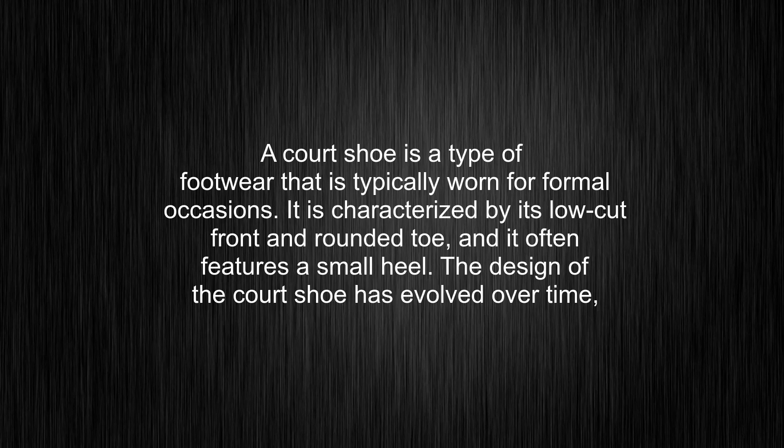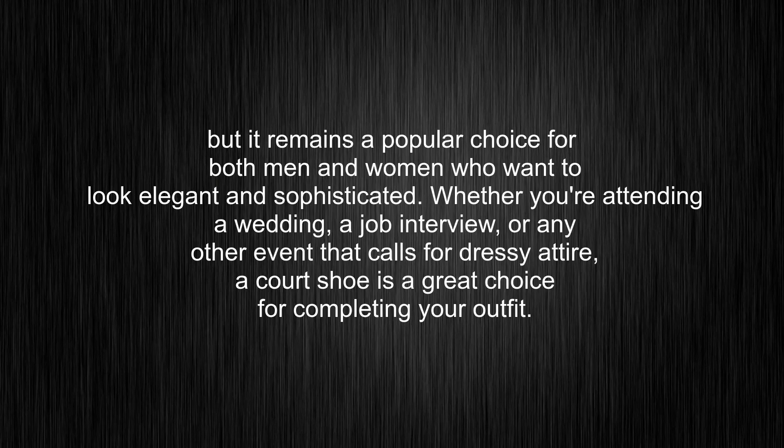Court shoe is a type of footwear that is typically worn for formal occasions. It is characterized by its low-cut front and rounded toe, and it often features a small heel. The design of the court shoe has evolved over time, but it remains a popular choice for both men and women who want to look elegant and sophisticated.